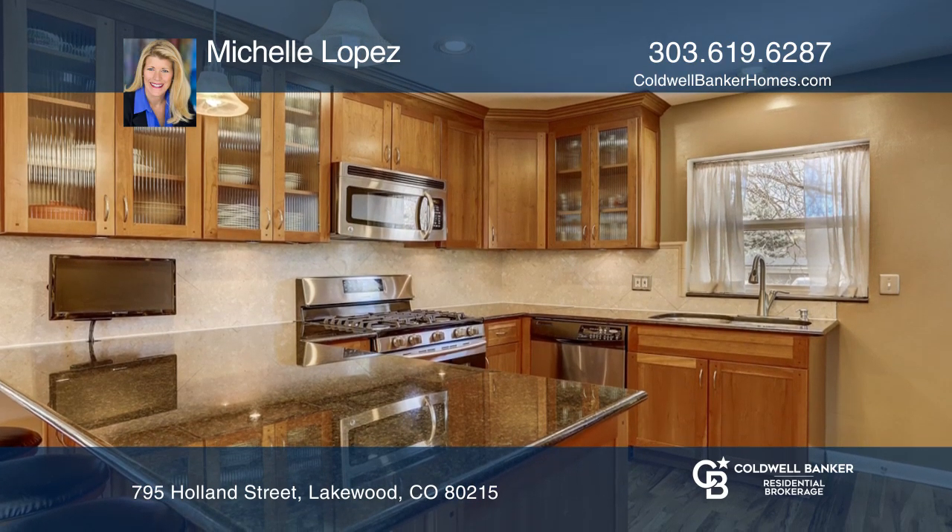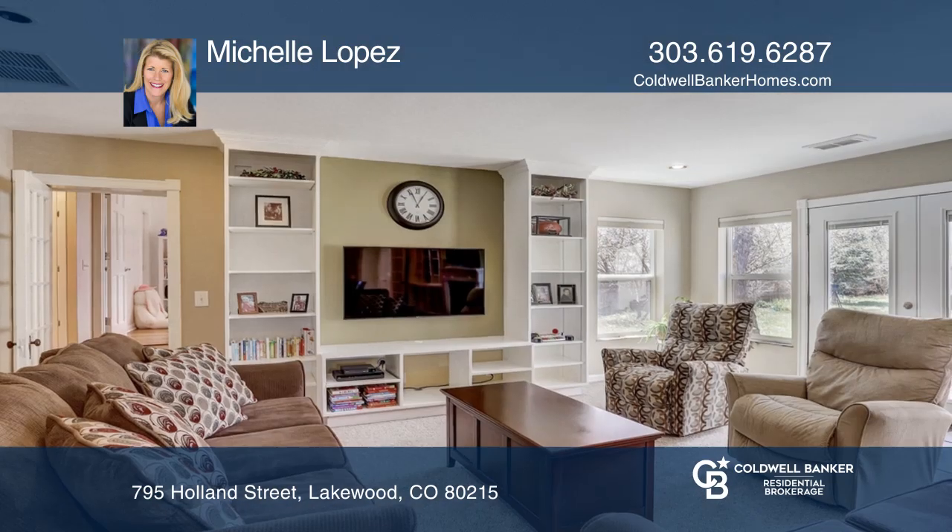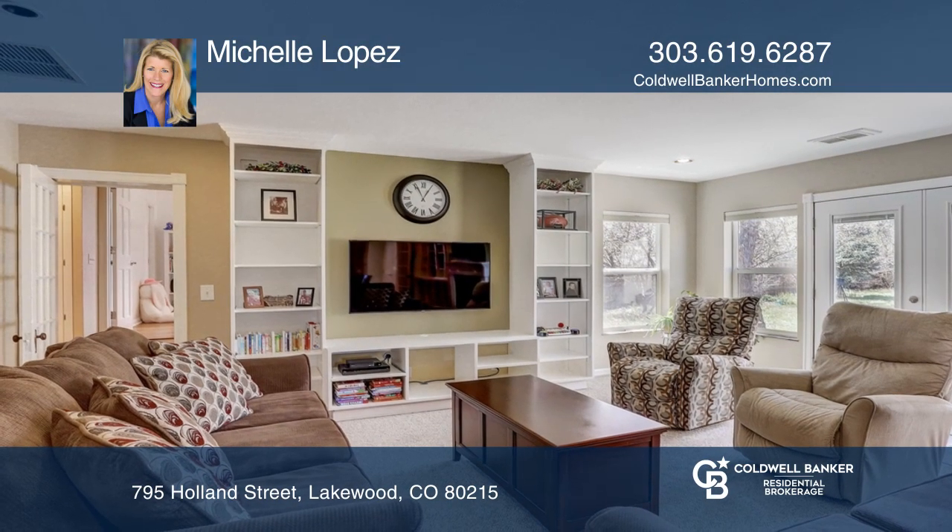Recent updates include a newer roof, wood floors, carpet, and interior paint. The basement, which has a separate outside entrance,